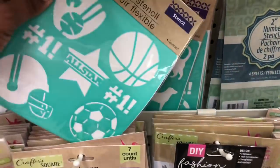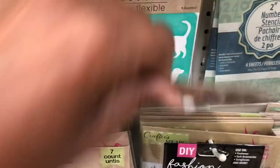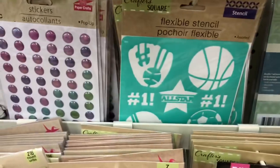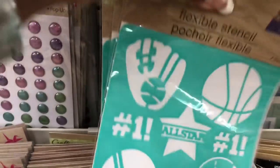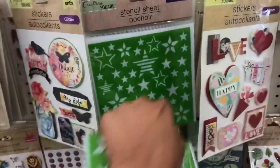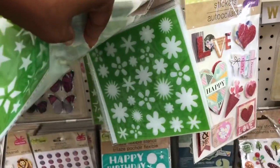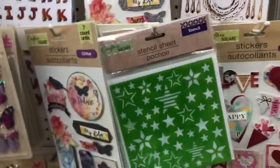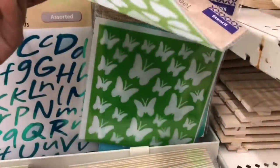The flexible stencils include baseball, dogs, birds, cats, more baseball, dance, happy birthday, stars, birds, and little flowers. A lot of new stencils at Dollar Tree — hearts and butterflies too.